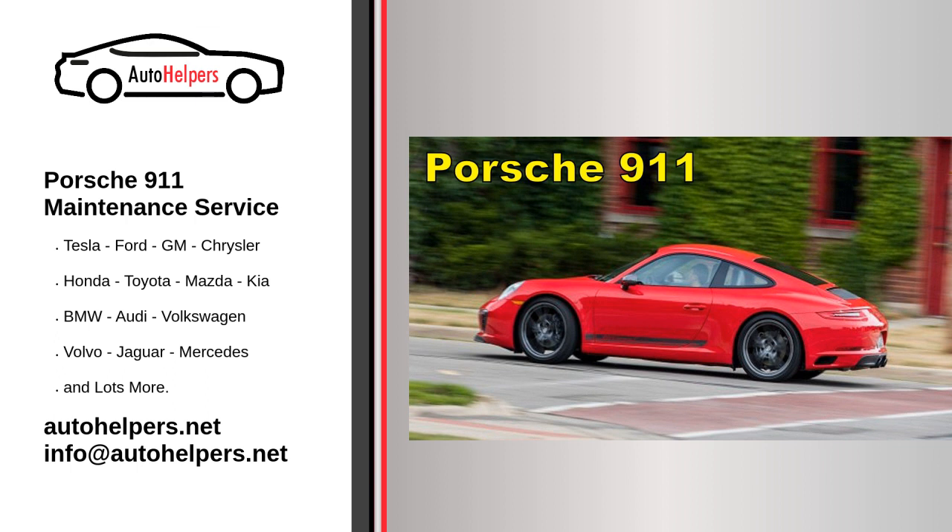Spark Plug Replacement. Replace the spark plugs at the recommended intervals to ensure efficient combustion and optimum engine performance.